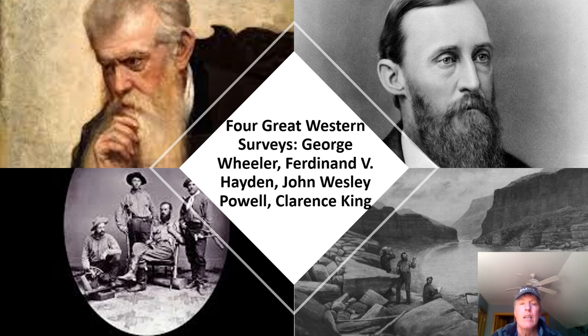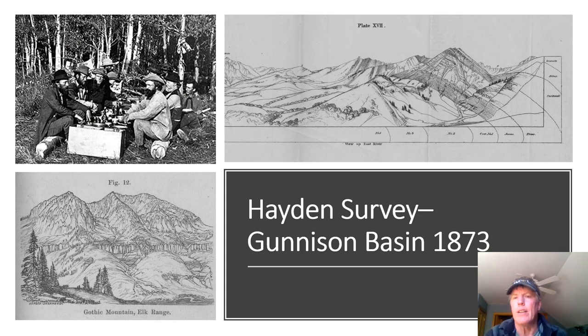Hayden did a whole series of surveys and is perhaps best known for originally documenting Yellowstone and all of the natural wonders found there. These surveys documented everything, though the original emphasis was on geology. One of the slides shows nice geologic sections of the East River, and there's a hand drawing of Gothic Mountain. Gothic Mountain was presumably named by the Hayden Survey because the mountain reminded them of the buttresses from Gothic architecture back in Europe.